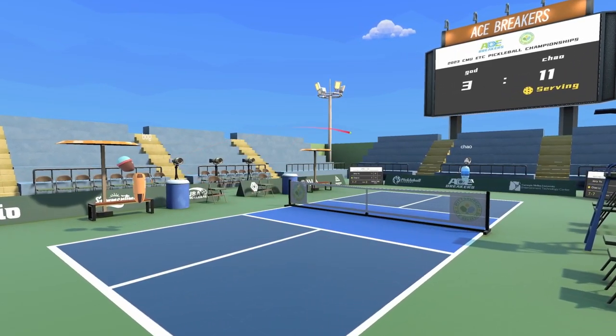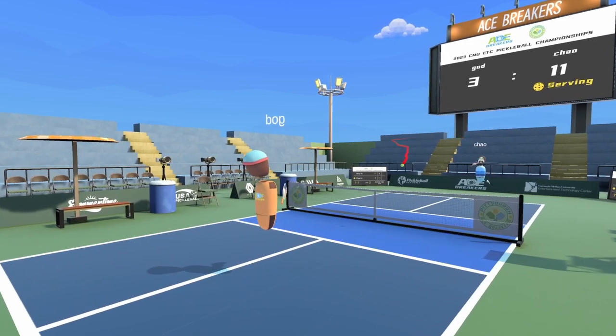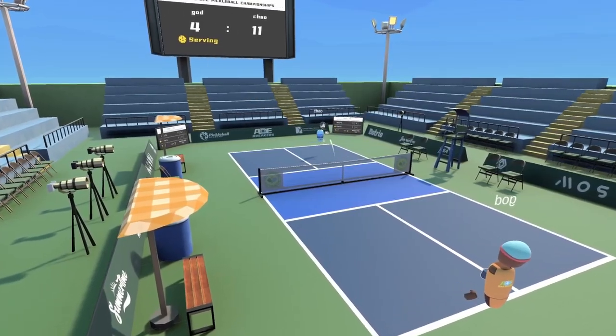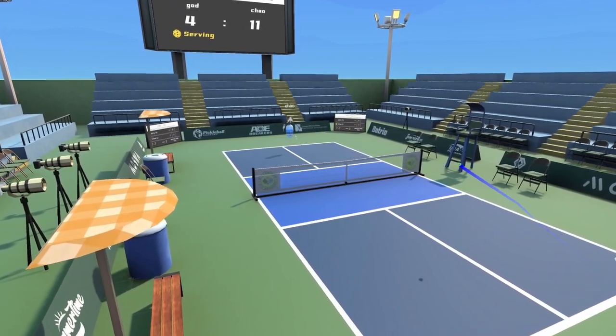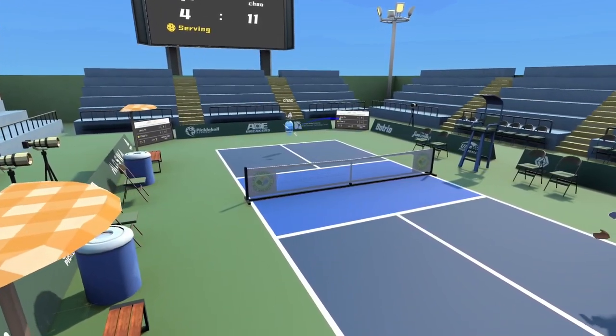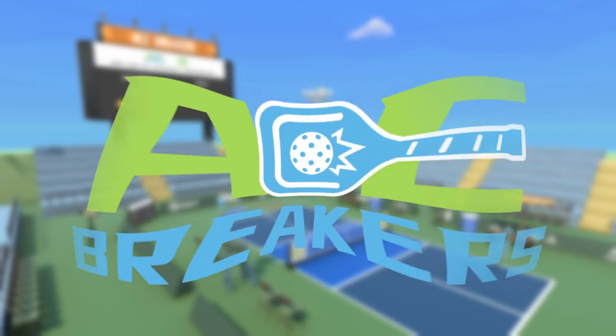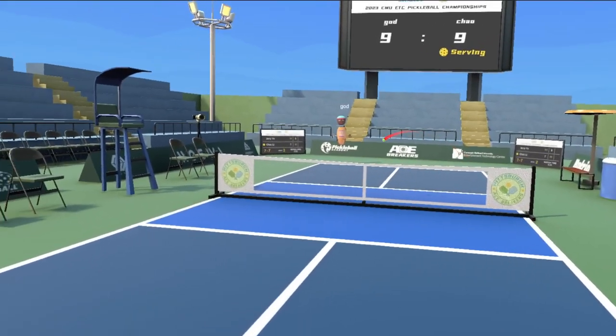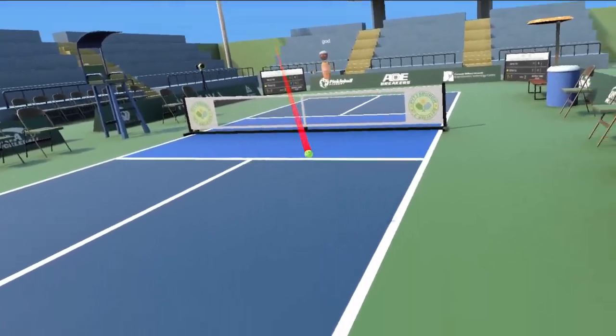In a world where technology and sports collide, one game rises. It combines pickleball and VR to bring players a realistic, competitive, and entertaining experience. Ace Breakers — a student project presented by Carnegie Mellon University Entertainment Technology Center.